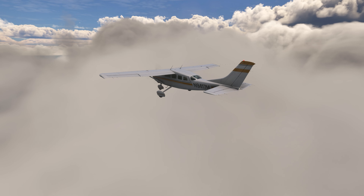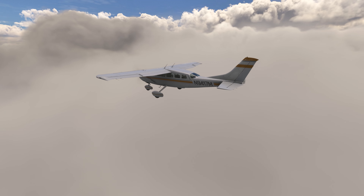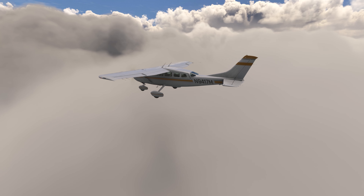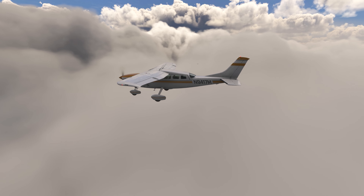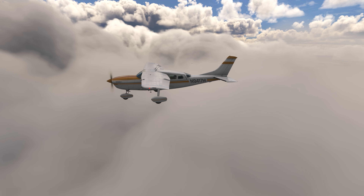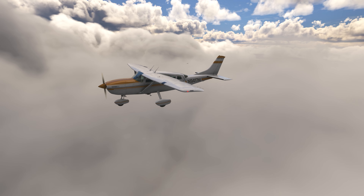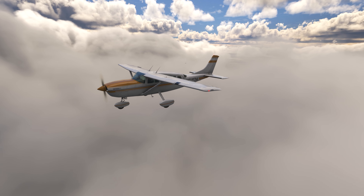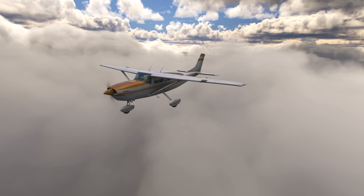Again this week we have another themed aircraft sim update week. We have some big updates to some airliners that are arriving soon as well as some exciting GA releases this week. Details about the possibility of the last main update for the 2020 sim before the release of the new 2024 sim. We have all of that covered including all of this week's big announcements and release news so let's jump straight into the video.